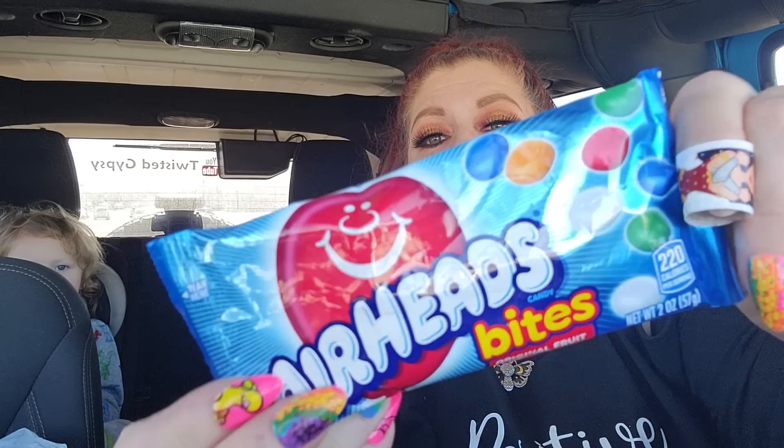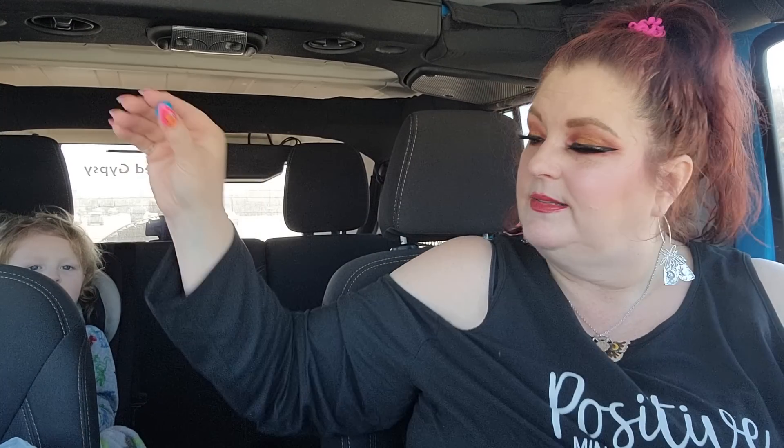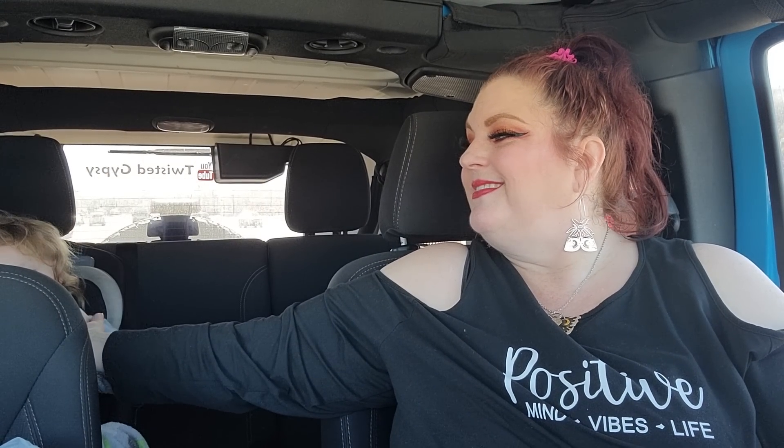I promised him an airhead bite when we got in the car, so I'm going to give him one. Red? I don't see any red — here, I'll give you blue. These are just the little airhead bites. There you go, eat that — that will keep you busy for a minute.